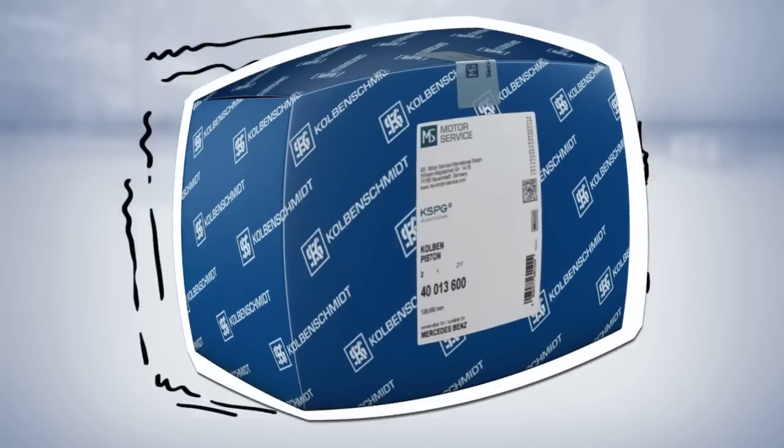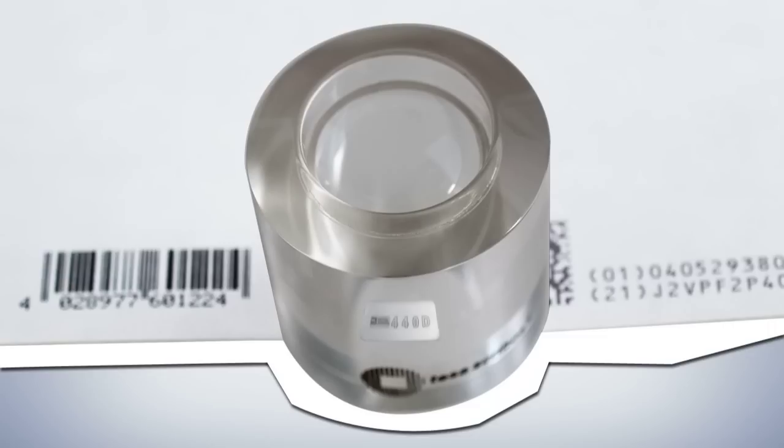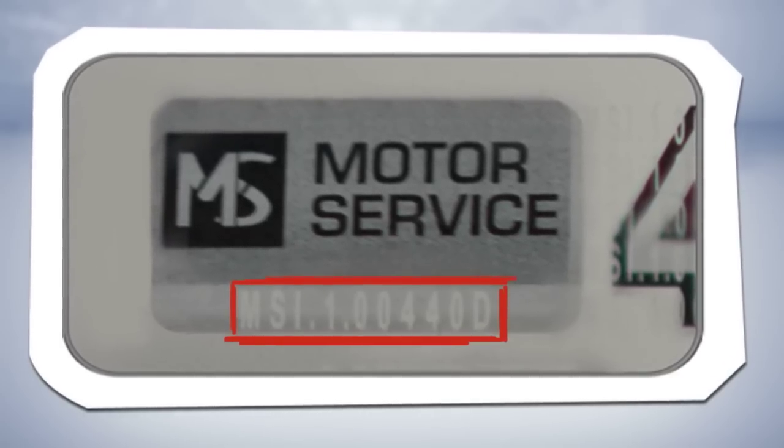If you're still not convinced, these guys really are everywhere. Don't worry, here comes safety feature number five. You'll need the special magnifying glass. Let's take a closer look at the hollow spot. What can you see? The Motor Service safety code.